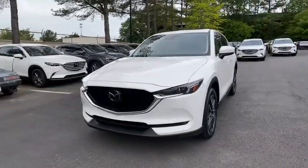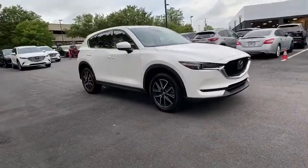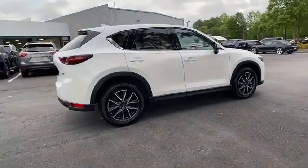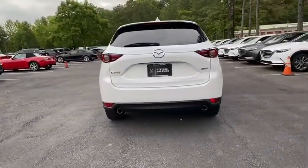Come test drive the 2017 Mazda CX-5. With its fuel-efficient engine, engaging driving experience, and daring styling, the Mazda CX-5 is a good pick for those seeking a sporty yet thrifty crossover SUV.